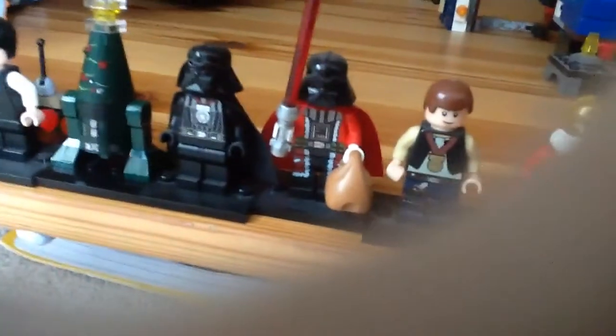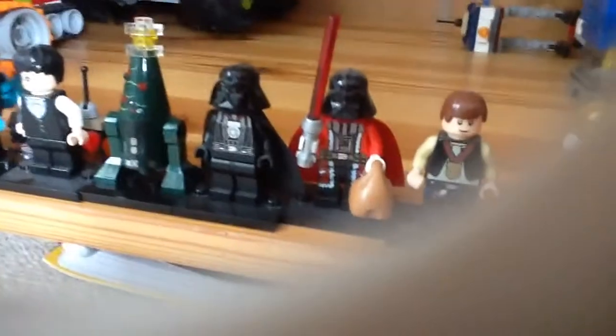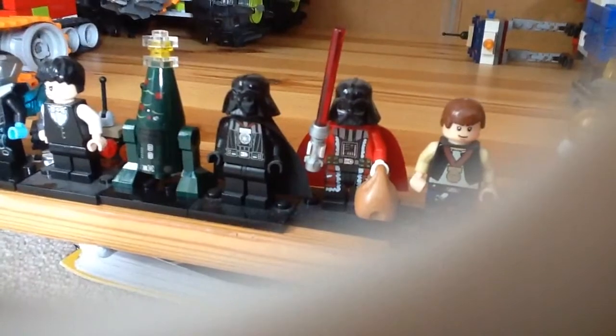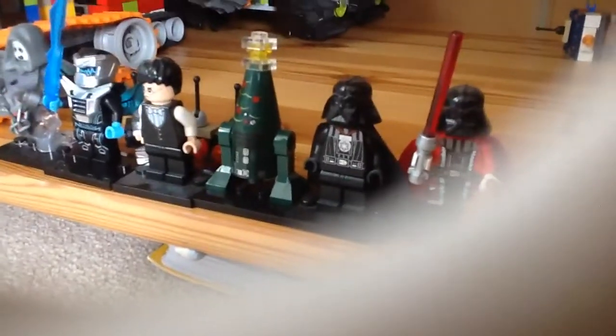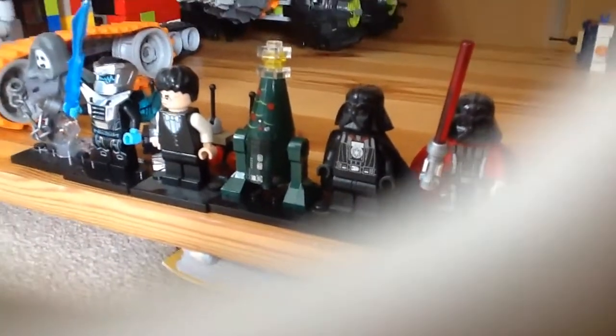Couple of Darth Vaders. One's in a Christmas suit, which is printed over his regular buttons and torso and everything, with a normal head underneath. Darth Vader with a medal, which covers up his buttons — I think that looks pretty cool.